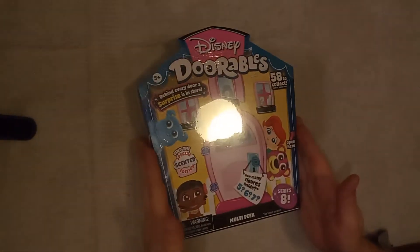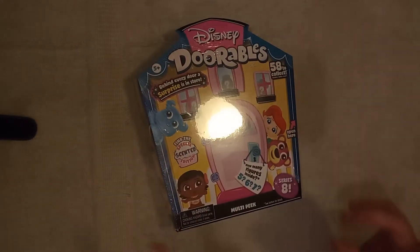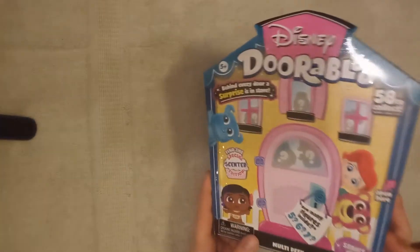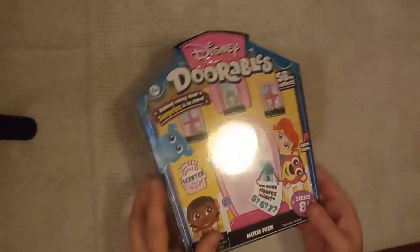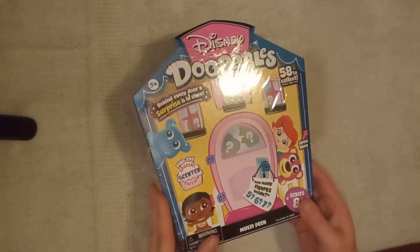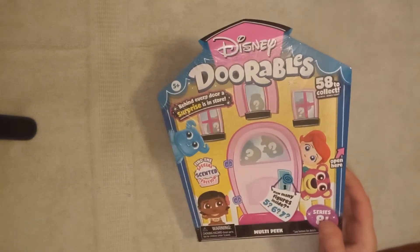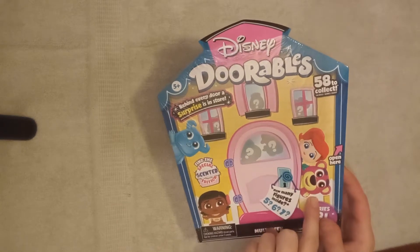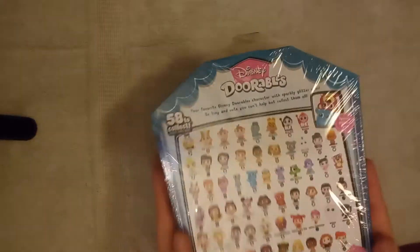This is Disney Doorables Series 8 and this box comes with either 5, 6, or 7 Disney Doorables. And it says, 'Find the Scented Edition.' Look at the packaging — you've got Ariel, you've got Sully, Moana, and you've got Luxo from Toy Story. And if you flip it over, there's all the Doorables you can collect.